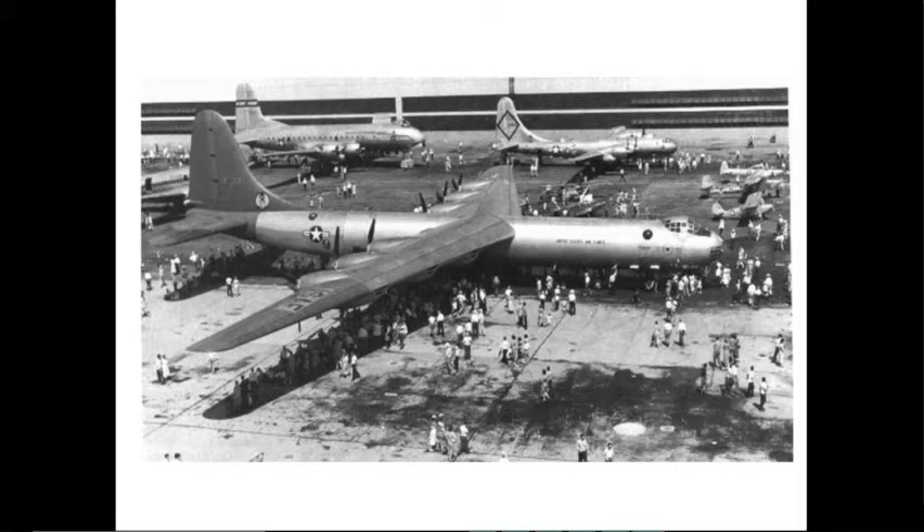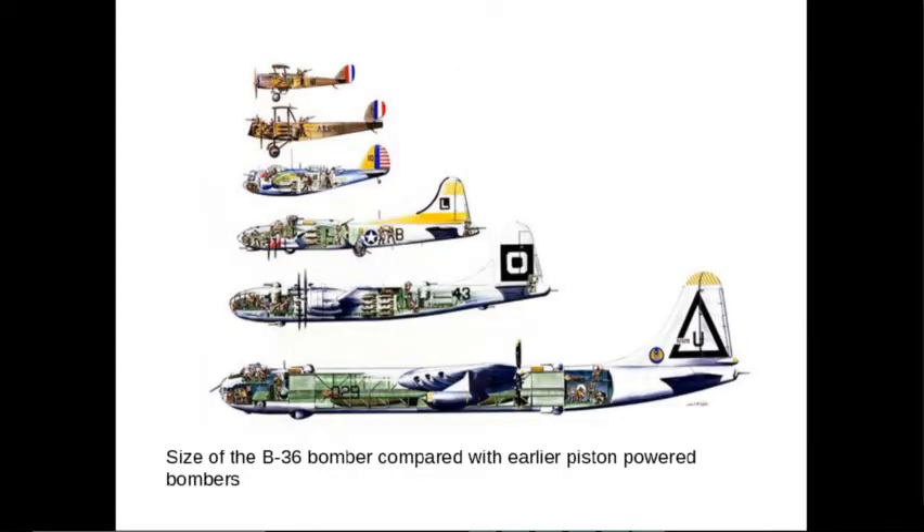I've actually seen one in person at the Pima Air and Space Museum down in Tucson, so it's kind of impressive. Here's a scale comparison — you can see the B-17 and the B-29, and there's a big size difference. And then you've got the B-36. It was pretty cool to see how big it was back in the day.